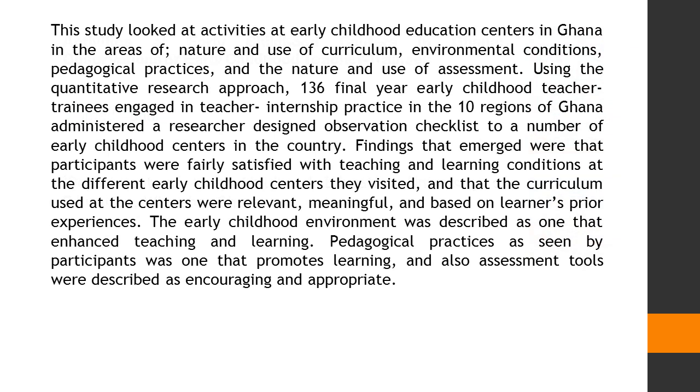This study looked at activities at early childhood education centers in Ghana in the areas of nature and use of curriculum, environmental conditions, pedagogical practices, and the nature and use of assessment. Using the quantitative research approach,